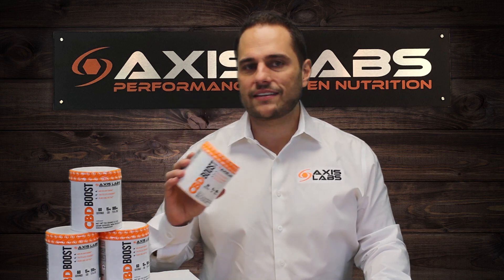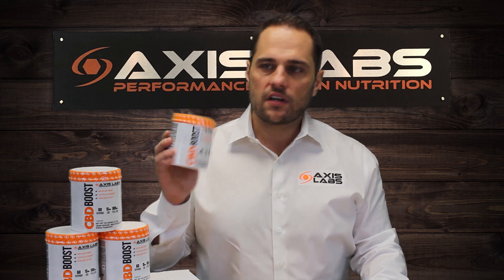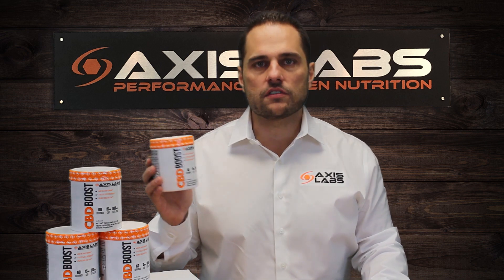To give the powder a little volume, we added natural and clean ingredients like tapioca and coconut water. Pretty simple. And because the CBD is from hemp, of course, it's non-psychoactive.